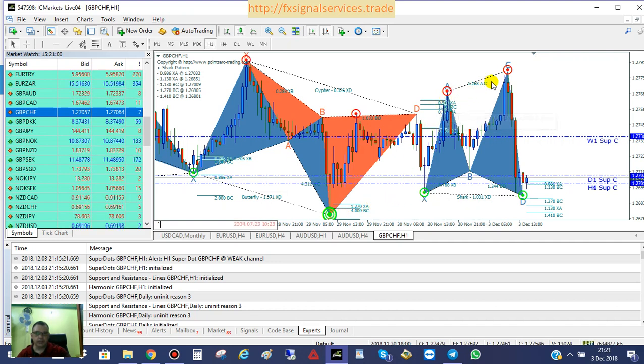We can tell by these areas of resistance going higher and higher. There was a level of support right in here, and the price had ranged right here for a while, then shot down and formed a green single circle super dot right here — which is pretty much the same level of support. It came up, came down slightly above, and then back up. Now we're back down to the same level of support where we were previously.